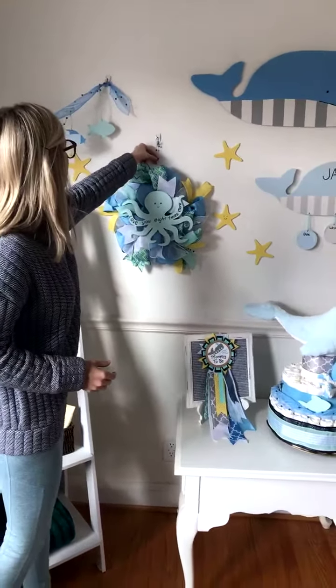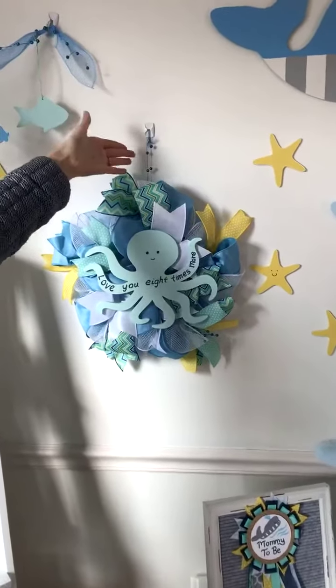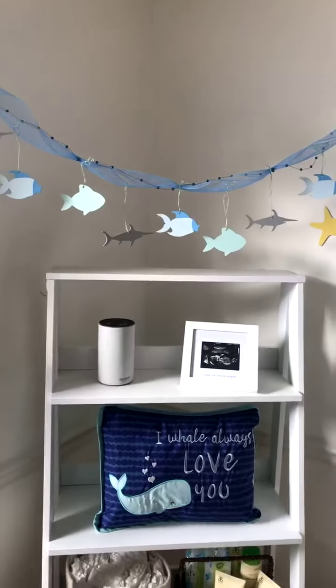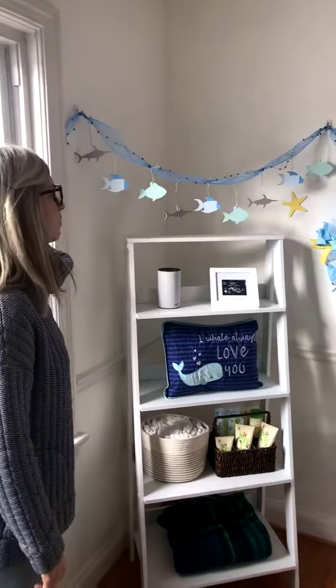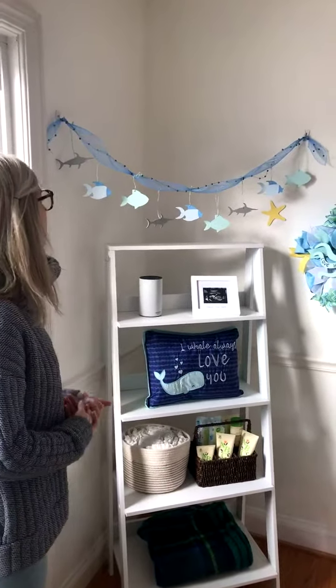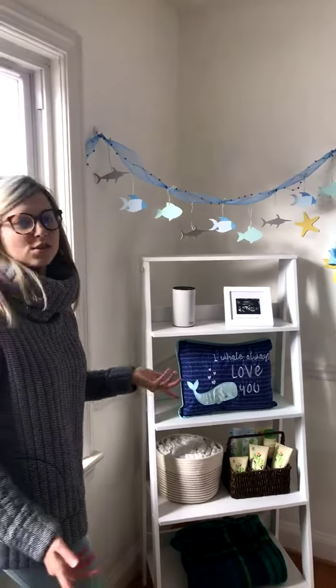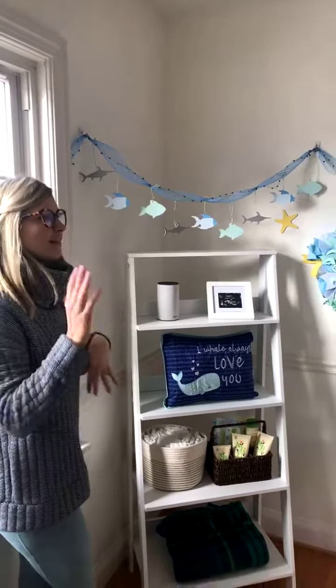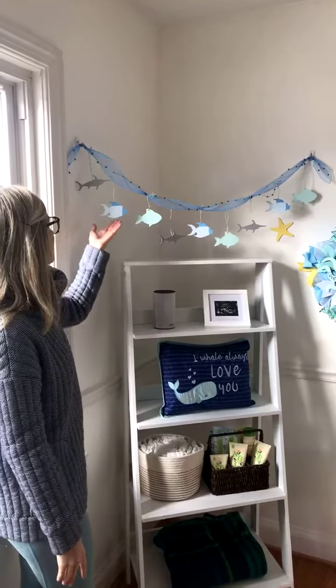It has this cute little bubble hanger as well. To transition with that, we have this really neat banner that has fish hanging, and you could hang this a lot of different ways. You could hang it on the wall, but we thought it was really neat just dangling — it really makes you think of a nursery with all the little dangling animals that would be around or above the crib.